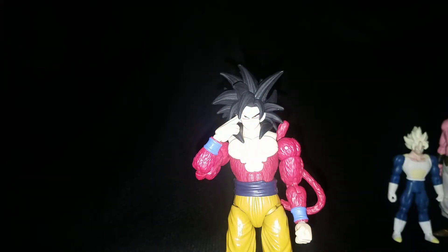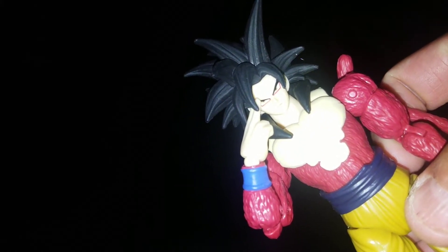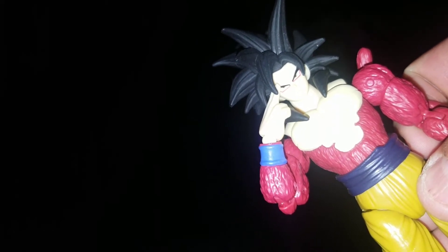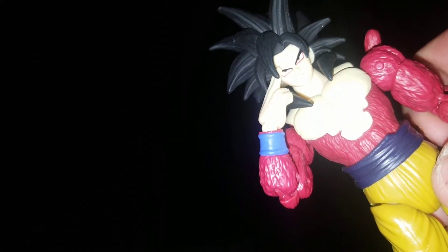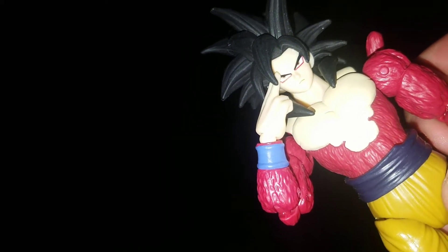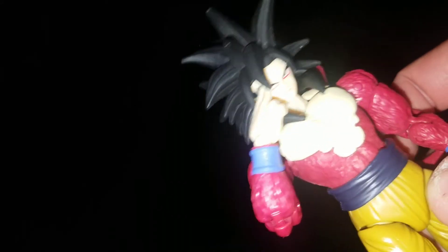Number 9 is the Dragon Stars Super Saiyan 4 Goku. They really nailed it with him and he's the only Dragon Stars figure on this list. Jiren was at number 12 before, but when I got the Janemba he kind of bumped Jiren out, because I like Janemba way more. Once the SH Figuarts Jiren comes out, that'll probably put the Dragon Stars one to shame — they didn't do all they possibly could with him. So I replaced Jiren with Janemba, and Super Saiyan 4 Goku takes number 9.